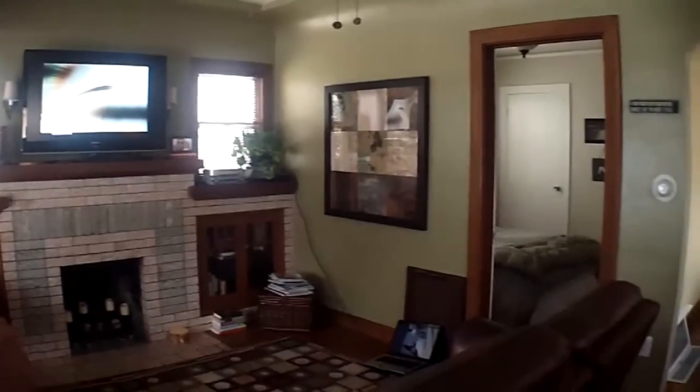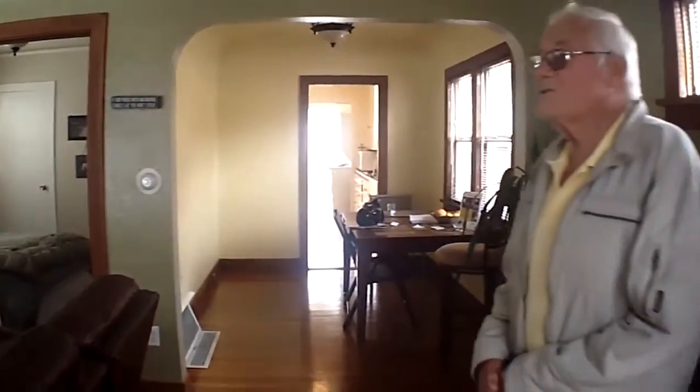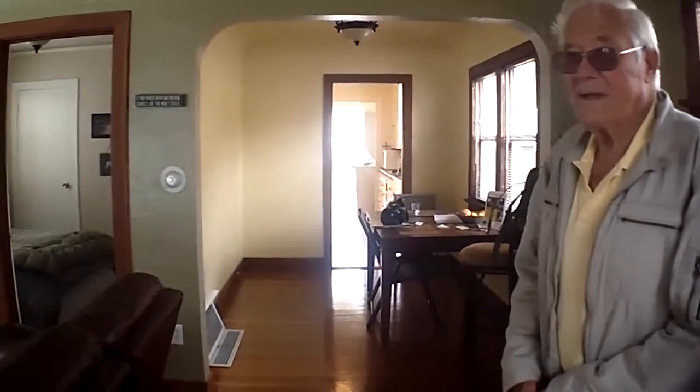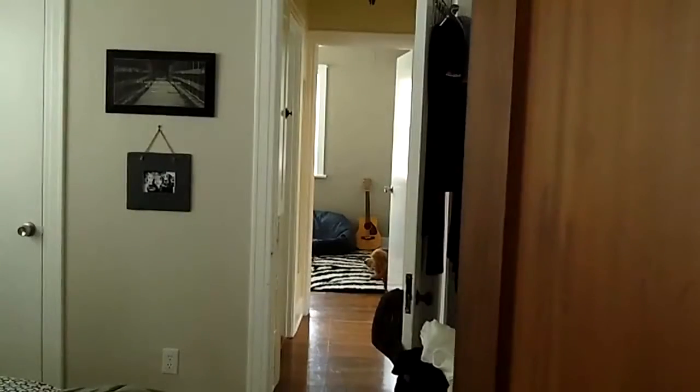This is the living room of the front. This is the front bedroom. And we'll walk on back to the back bedroom.